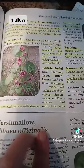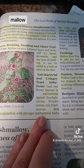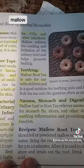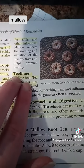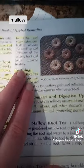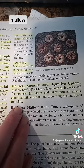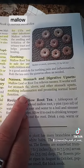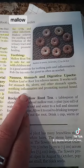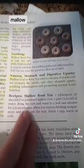It is also good in conjunction with a stronger antibacterial herb. It is also good for UTI infections and it helps release swelling and promotes healing. It's also good to use on babies when they're teething. It's also good for flus, ulcers, and other stomach upset. It soothes inflammation and promotes normal bowel function.